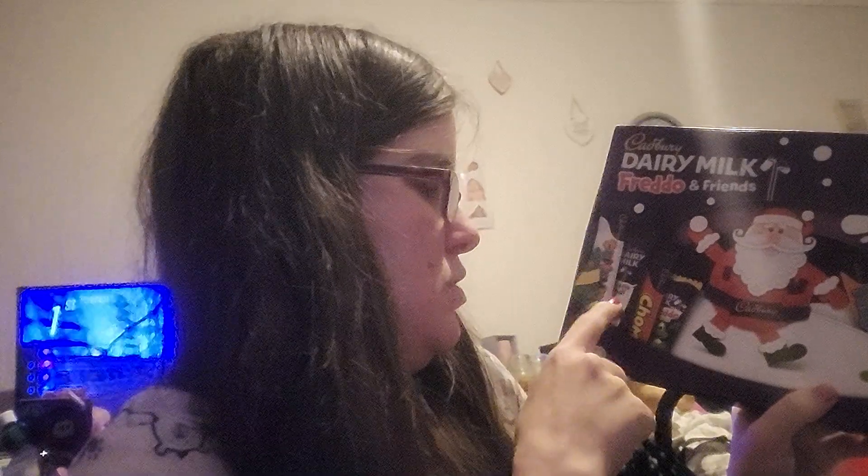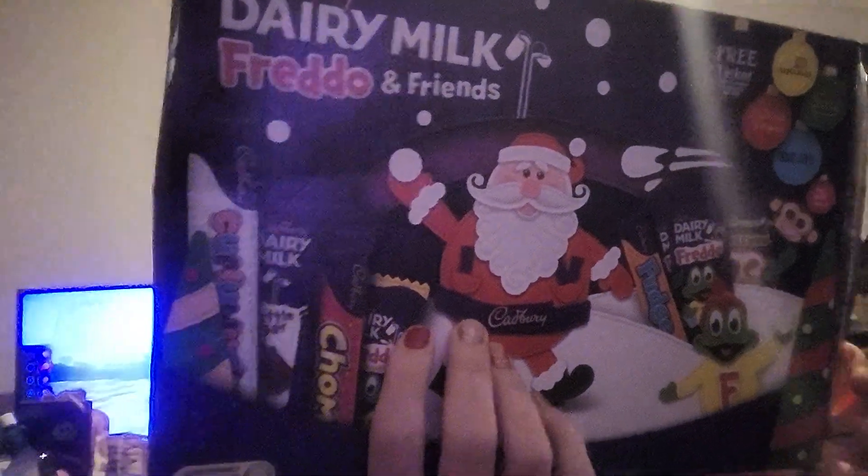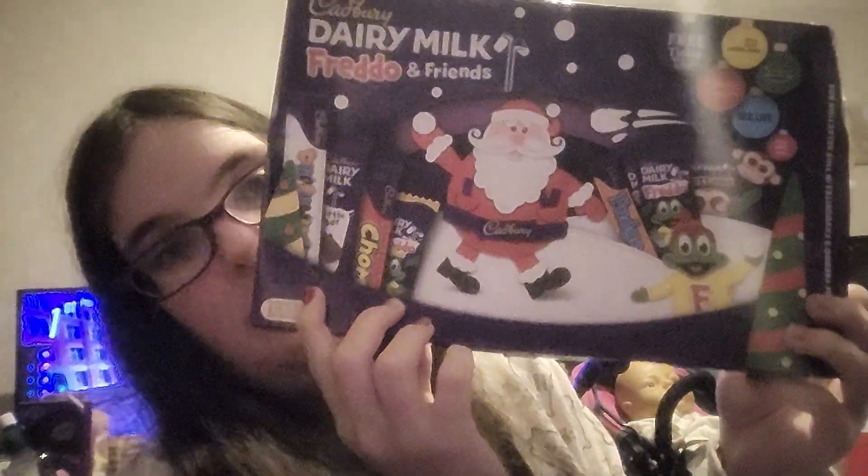No you don't! Because in this one you get a Curly Wurly, a little Dairy Milk bar, a Chomp, a Freddo with caramel in it, a normal Freddo, a Fudge bar, and Buttons. So yeah!